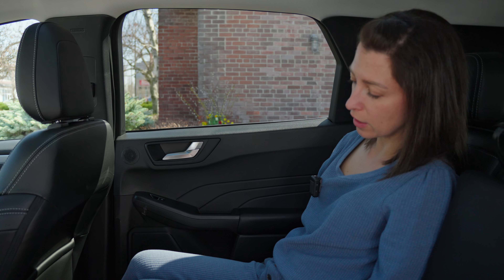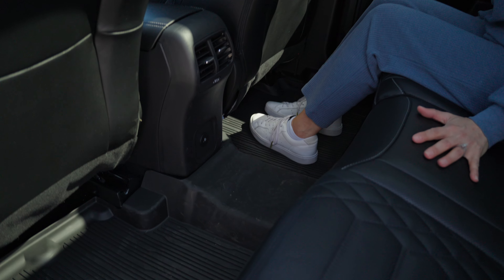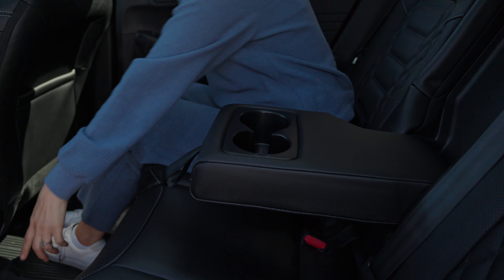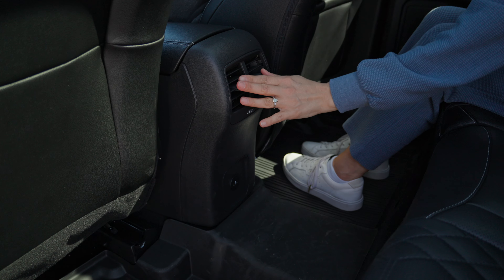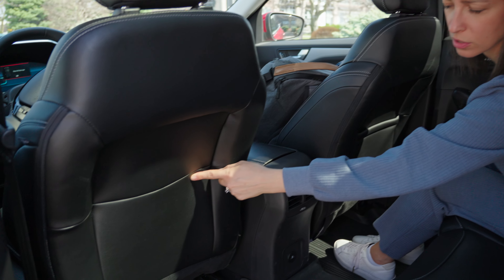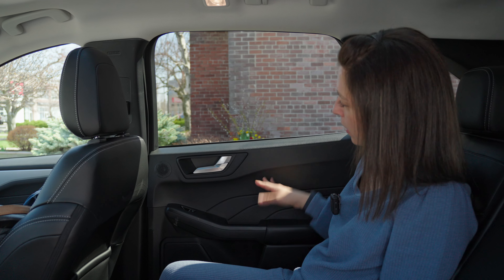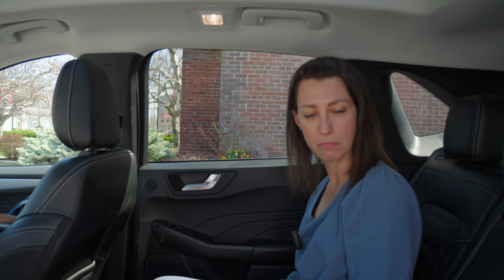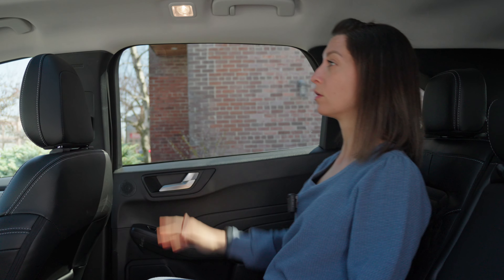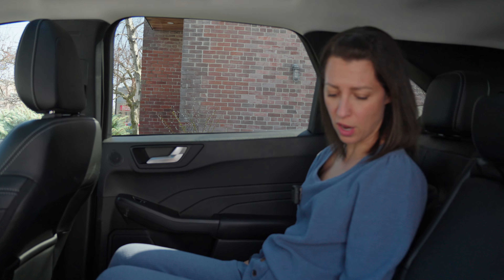There's a ton of space in the rear — plenty of legroom and a very small transmission tunnel, so the middle passenger will probably be comfortable. There are two cup holders, USB Type-C ports, two vents, and a bit of storage behind the rear seat, though not behind the driver's seat, which is unusual. The windows look a little plasticky but it's not a big deal. Headspace is great — easily accommodating someone 6'3". Seats recline just a tiny bit.